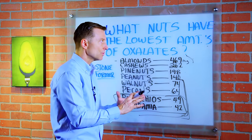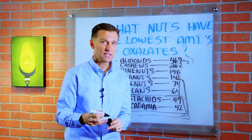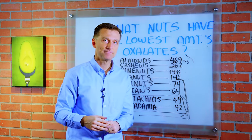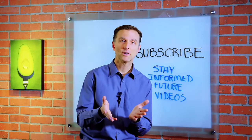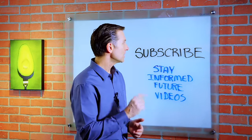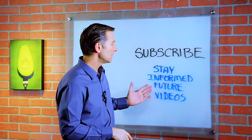If you're not too familiar with oxalates, I have some videos down below you can study. If you haven't already subscribed, go ahead and do so so you can stay informed of future videos.